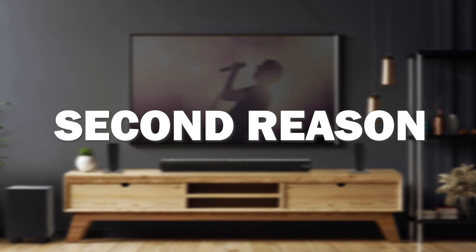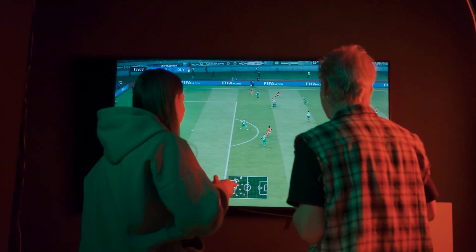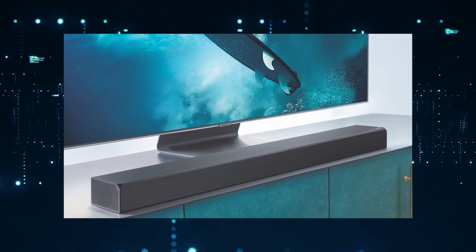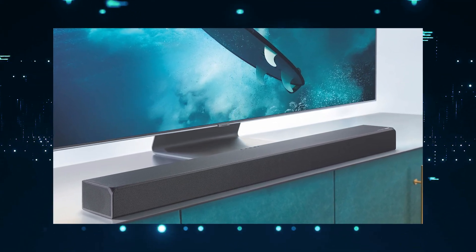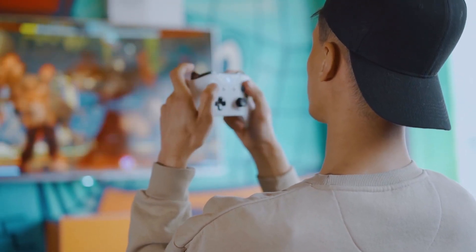The second reason this soundbar might be the best one for you is that it delivers powerful and immersive audio. It has a sleek design and it's easy to set up. With added bass and high-powered watts, it's ideal for movie lovers and gamers alike, producing clear vocals and crisp highs.